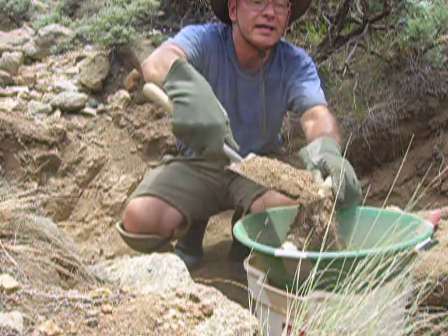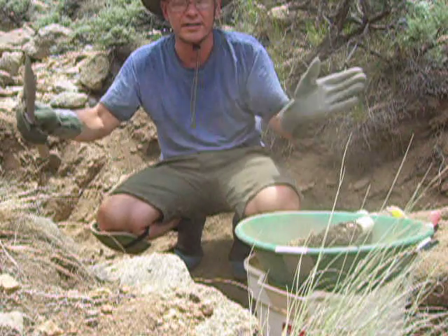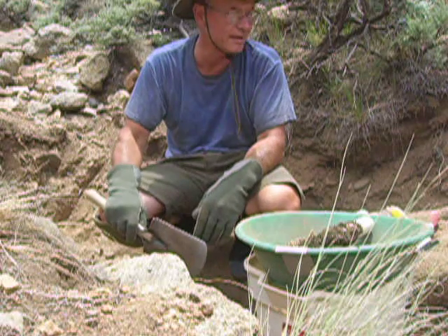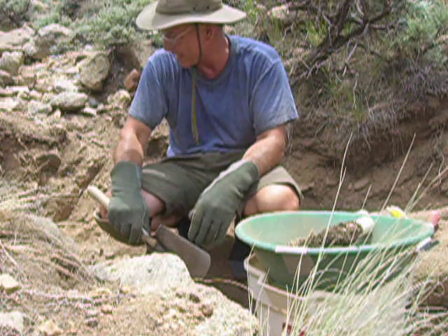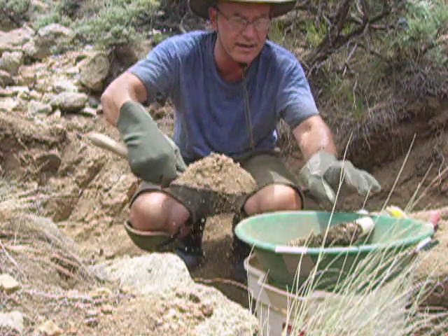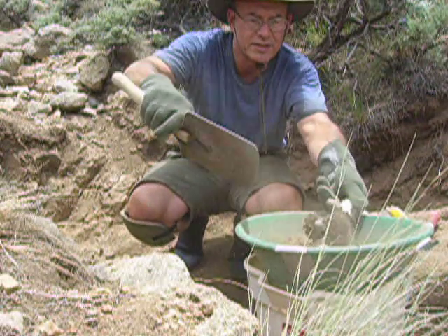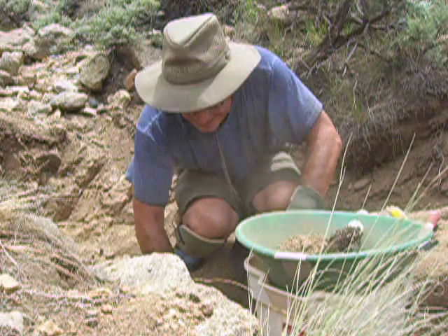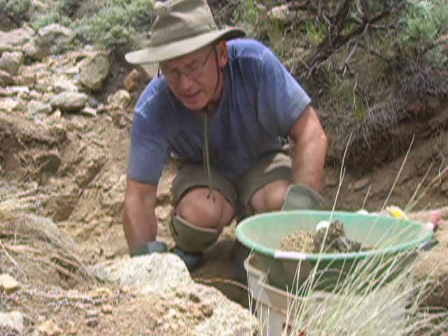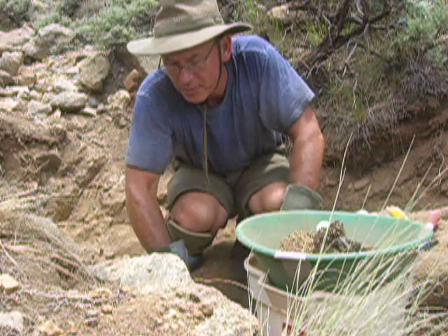I try to let nature concentrate as much of the material here in this dry gulch over time — with the erosion, with the wind, with the gravity, the rain, snow melt, thundershowers — to put more of the heavy stuff down here. Over time the lighter stuff washes on down and leaves it heavier here on the bedrock.